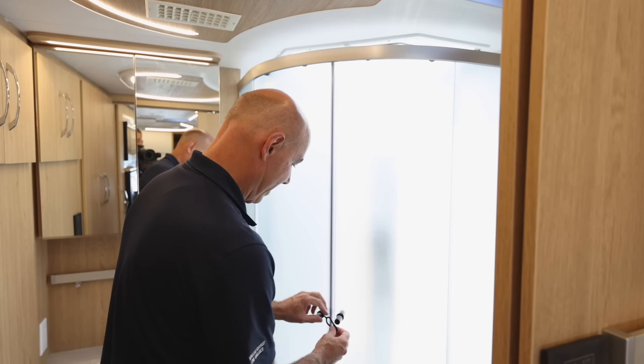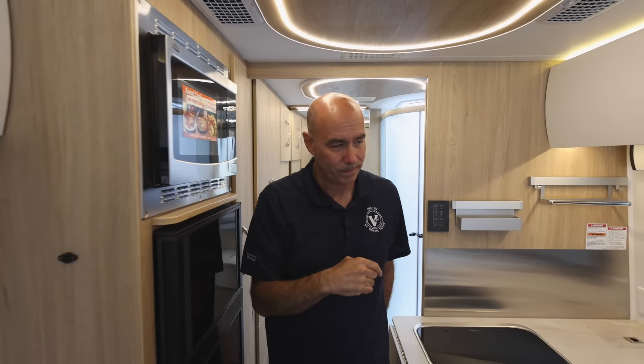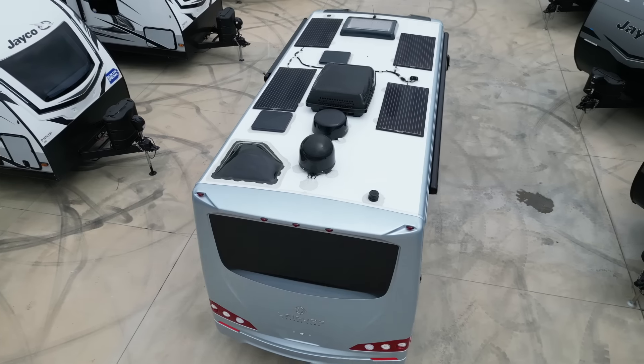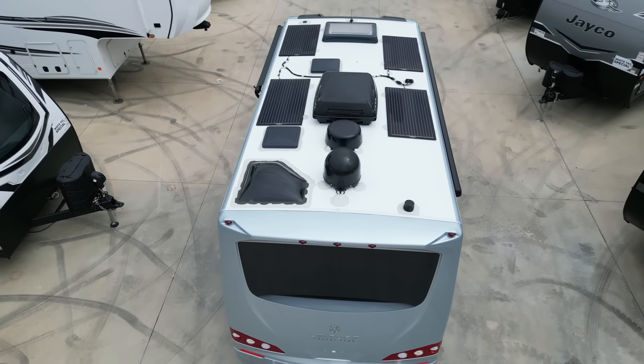That is very classy. Speaking of height — we're six feet five inches through this coach. The AC unit rests up on top, not taking up any height inside. I'm exactly six feet tall and the official interior height is six feet five inches, so there's plenty of headroom throughout this coach.